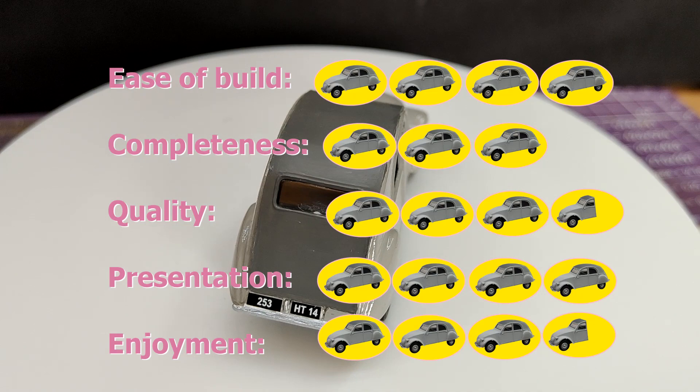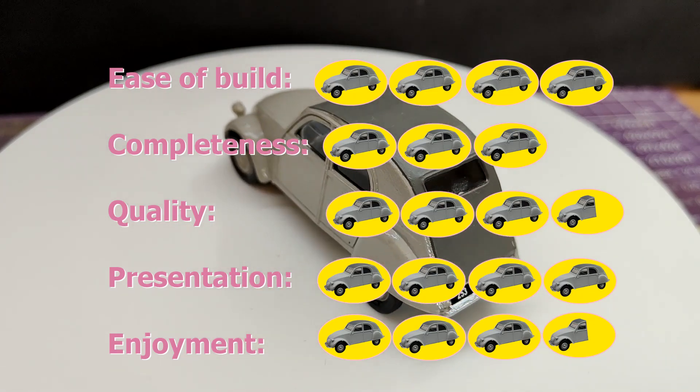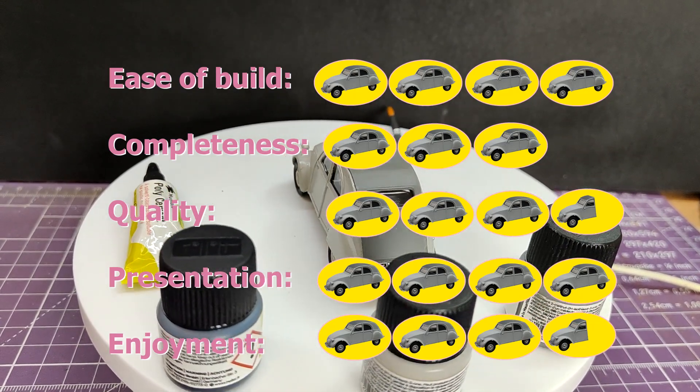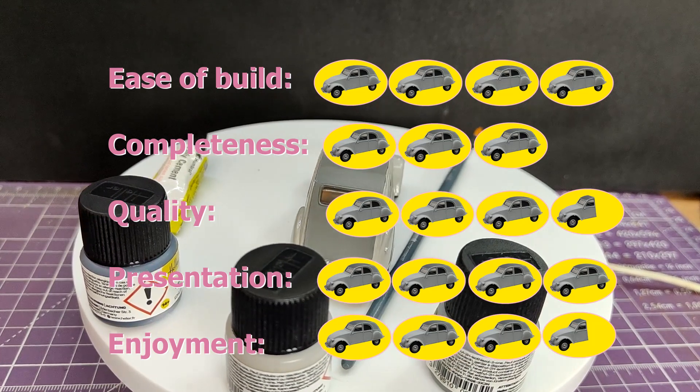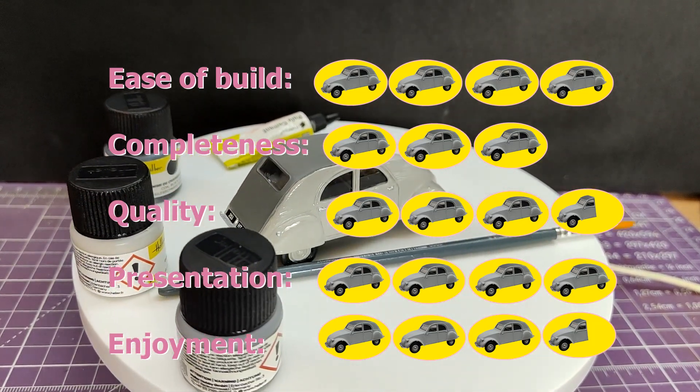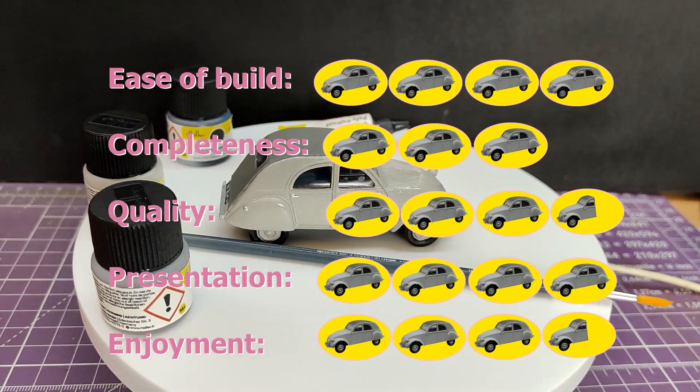Presentation is a 4 - the instructions are very clear, it has a little catalogue with it, it has loads of warnings, it's a really well-presented kit. And enjoyment, which is a bit of a subjective one, 3.5 - I will probably buy another one and try and do a good job of it rather than using just the stuff in the kit.